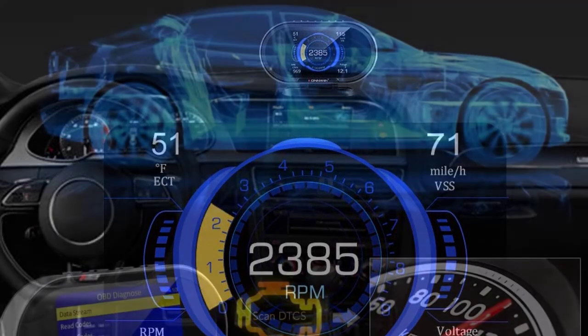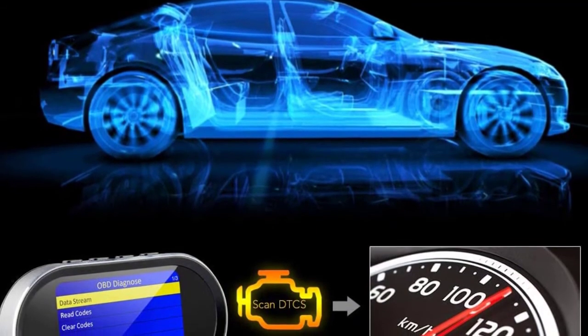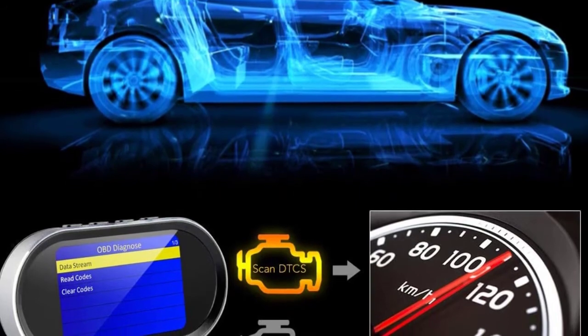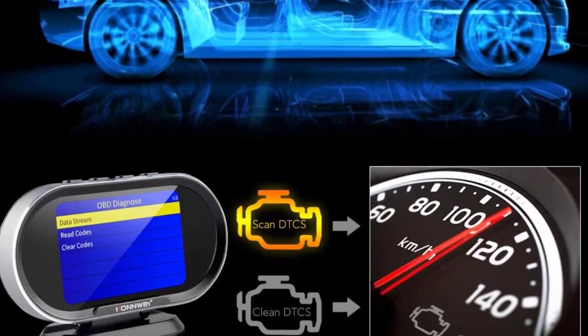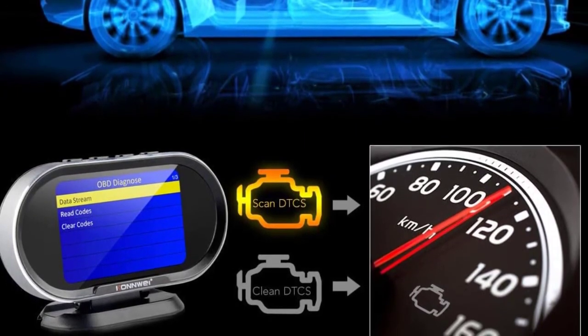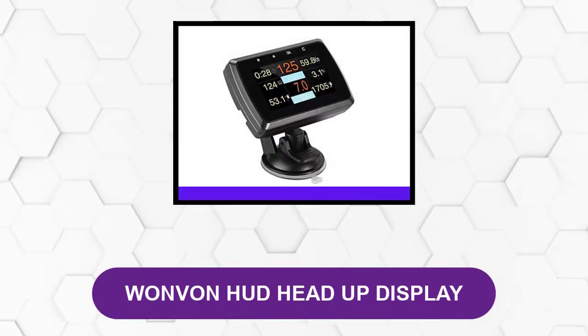It has a large digital screen — a 3.5-inch color LCD — to provide high resolution images so users can easily read the device's information. There are four control buttons on top of the product that allow users to access the functions of the OBD2 monitor gauge quickly and easily. At number four: the One Von HUD head-up display.